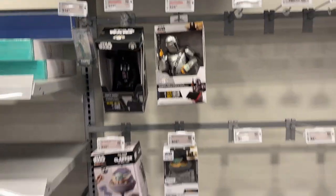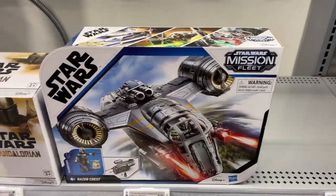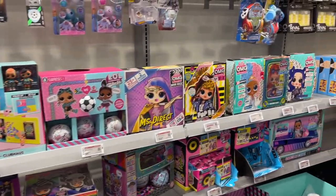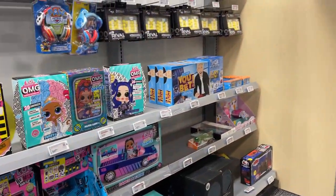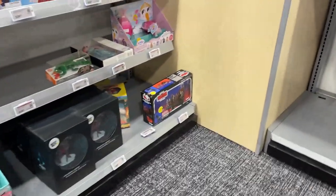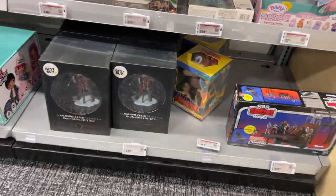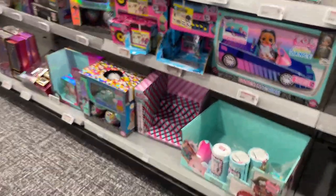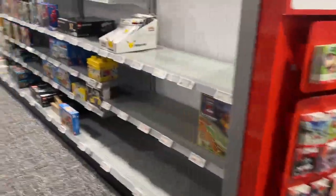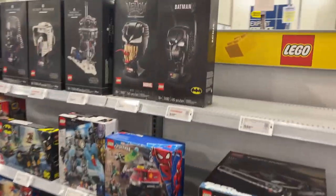Some different Star Wars stuff — got the Mission Fleet Razor Crest, got some different LOL, got some Ellen game, and still got this little Empire three-and-three-quarter inch. Not a ton going on, maybe some more Legos here — little bit of Legos.